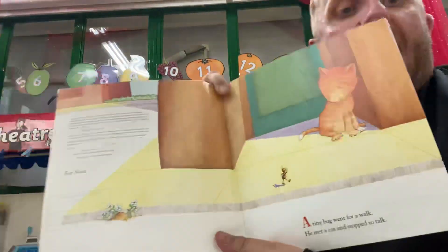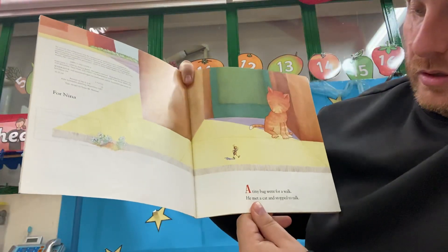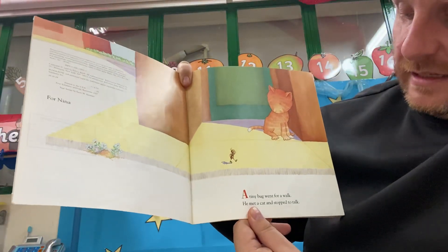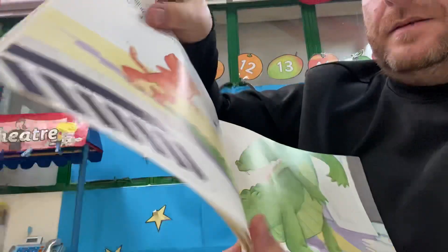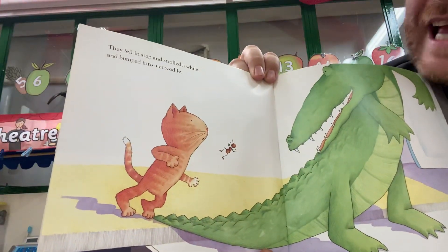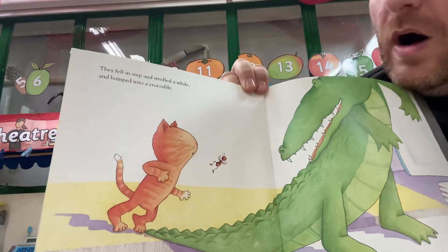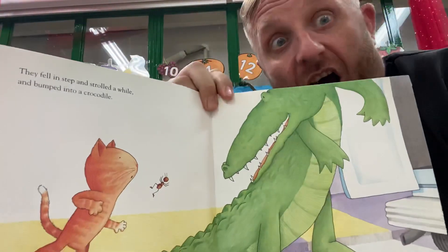A tiny bug went for a walk. He met a cat and stopped to talk. They fell in step and strolled a while, and bumped into a crocodile.